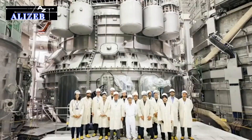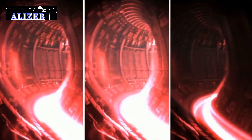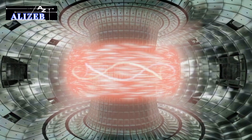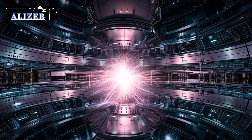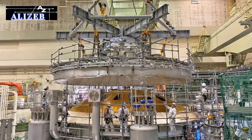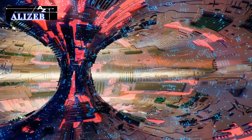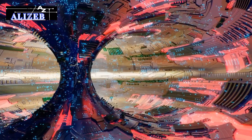The JT-60SA has achieved several significant milestones in fusion research. In October 2023, the reactor successfully generated its first plasma — a major accomplishment that validates the reactor's design and operational capabilities. This milestone marks a critical step forward in demonstrating that the JT-60SA can create and sustain the extreme conditions required for fusion. Despite these achievements, the JT-60SA faces ongoing challenges, as maintaining plasma stability is a complex task that requires precise control and advanced technology. Any fluctuations in the plasma can disrupt the fusion process, making it essential to continuously monitor and adjust the reactor's conditions.